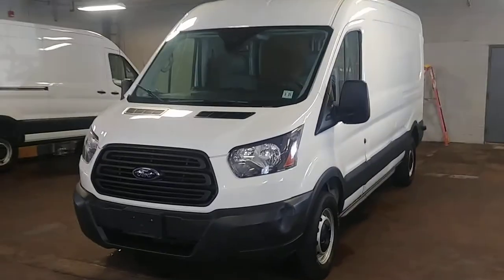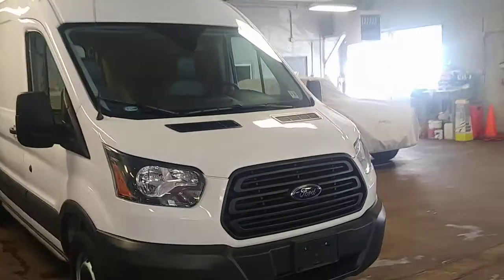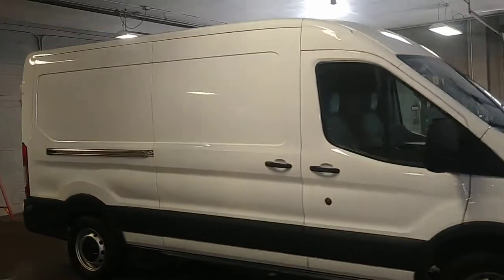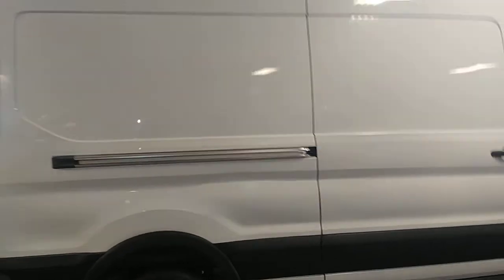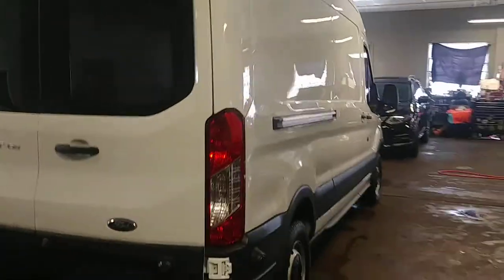All right ladies and gentlemen, Northeast Leasing here, proud to present this 2016 Ford Transit. It is the T-150 mid-roof long wheelbase with 32,000 miles, white with gray vinyl interior.